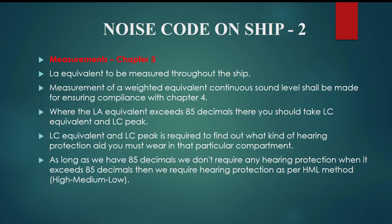Hello and welcome to all my marine friends. Let's start Part 2 for Noise Code, Chapter 3. L_eq, equivalent to be measured throughout the ship. Measurement of A-weighted equivalent continuous sound level shall be made for ensuring compliance with Chapter 4.